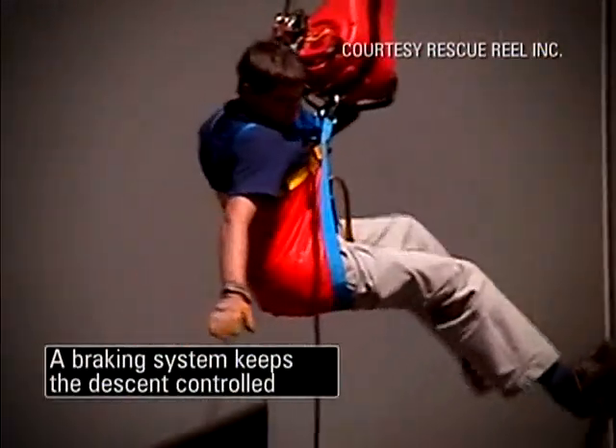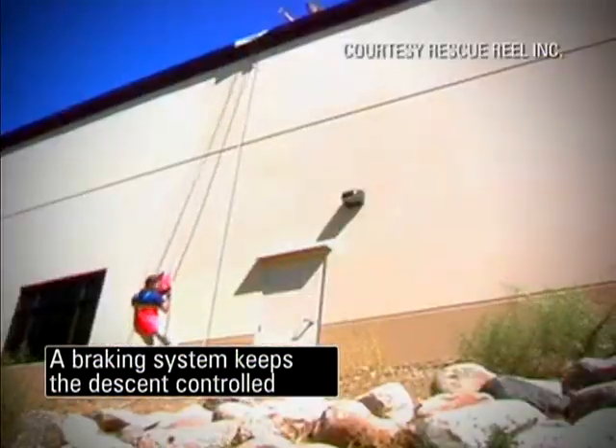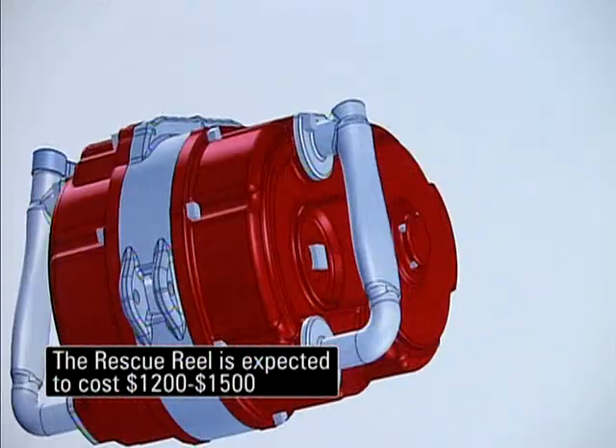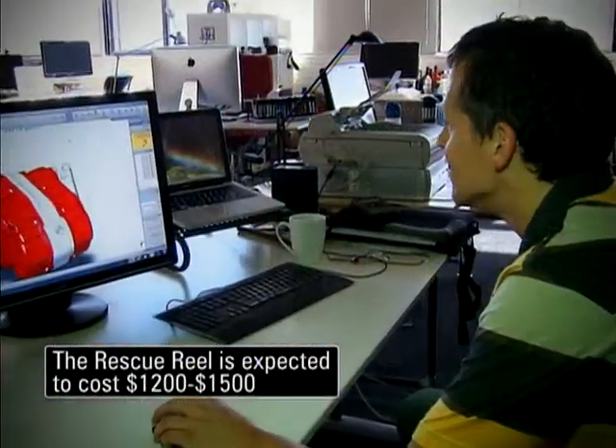Designed for buildings under 100 stories, Stone thinks rescue reels could one day be as common as fire extinguishers and sprinkler systems. As we build taller and taller buildings, the likelihood of rescue departments being able to get people out of tall buildings safely is going down rather than going up.